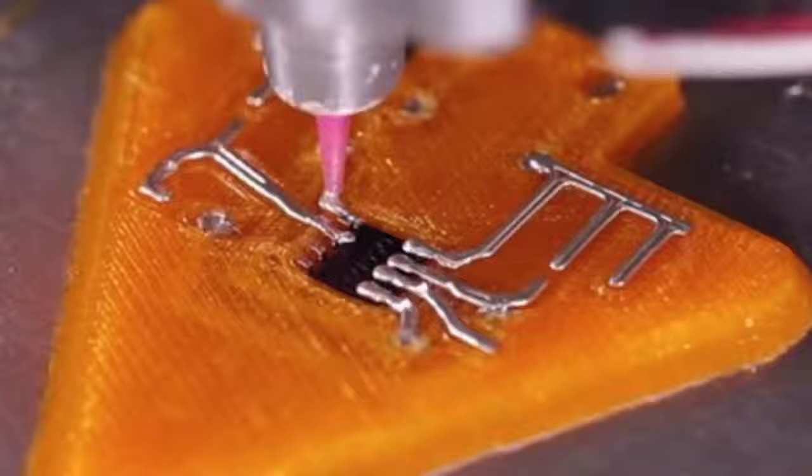Harvard spinoff Voxel 8 are disrupting the design and manufacturing of electronics by 3D printing highly conductive silver ink into their models like little circuit boards, so who knows — you may be printing your new smartphone soon.